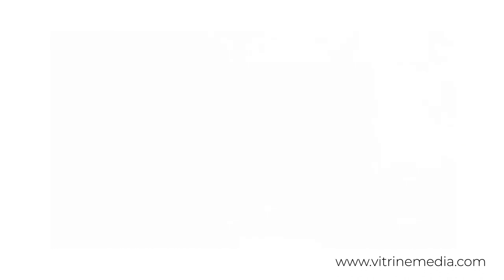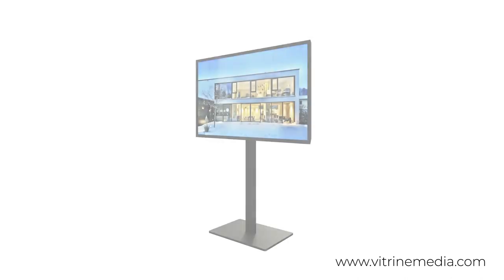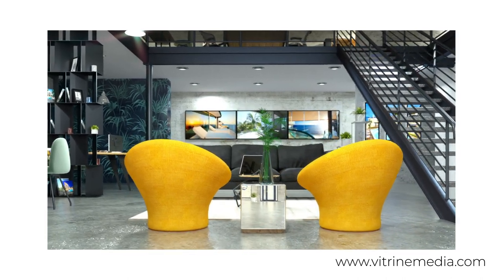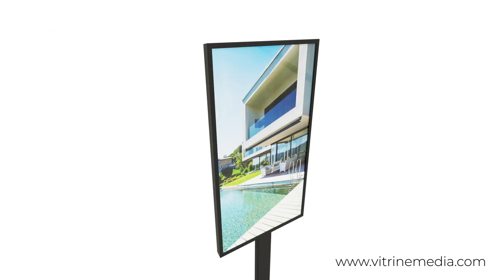A television also has built-in loudspeakers since the images usually need to be associated with sound. Whereas with a commercial LCD screen, we often use a silent digital signage system which doesn't need audio. If audio is needed, external speakers can easily be connected to the device.